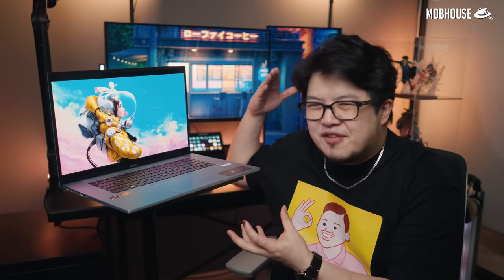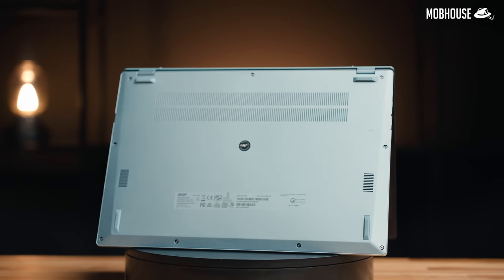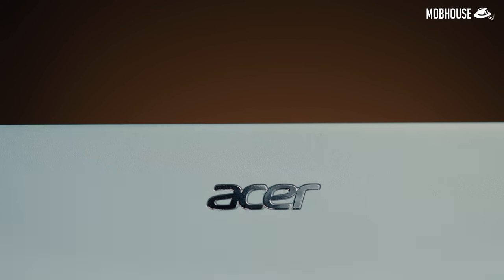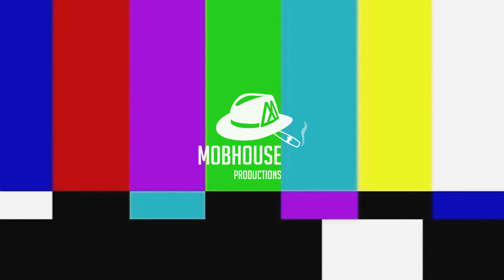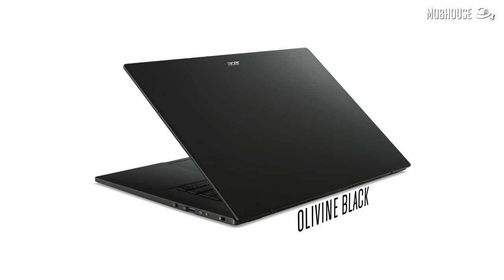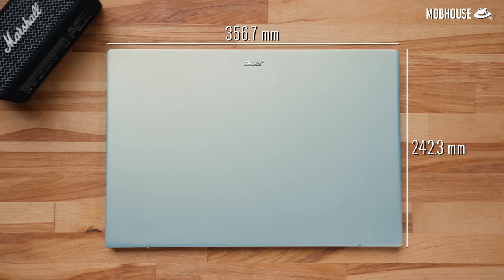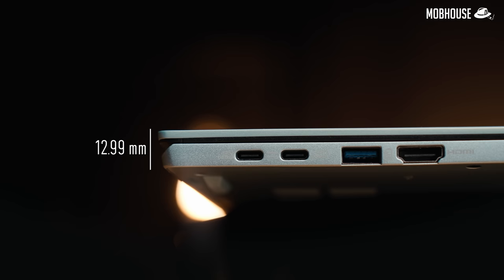Those specs, while pretty good, are actually nothing extraordinary. What's surprising is how they managed to fit everything, including this 4K OLED screen, into such a thin and light package. This laptop on the outside looks pretty basic. The Swift Edge is squarish and flat with a bottom that has beveled edges. The chassis is made of magnesium alloy in a matte finish and only comes in Flex White in Malaysia. This laptop is 356.7mm wide, 242.3mm deep, and only 12.99mm thick.